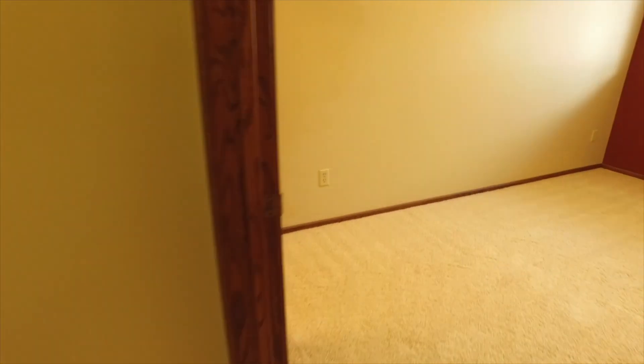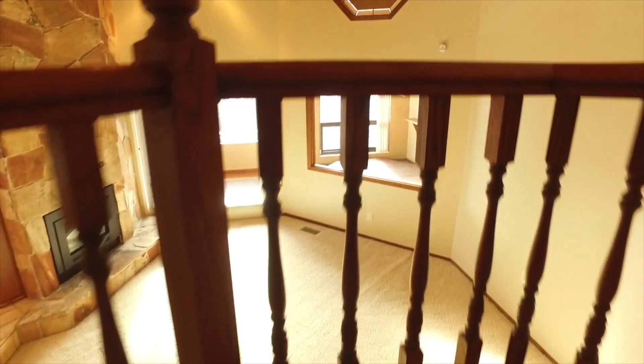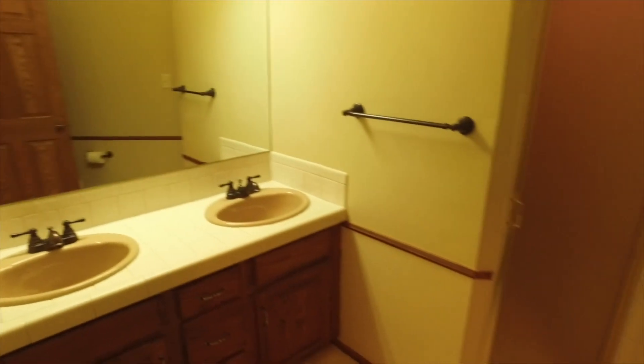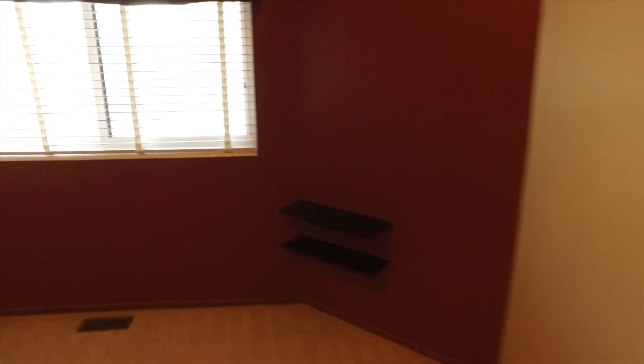We do have two bedrooms on this level — let me show them to you now. And now let's head upstairs where we have our master suite and another bedroom. You just have great views from throughout this home with all the windows that let in great light. As we get to the top, here's another bathroom, so with three showers in this home you don't have to worry about any more bathroom hassles. Now let's take a look at this third bedroom before we go see the master suite.